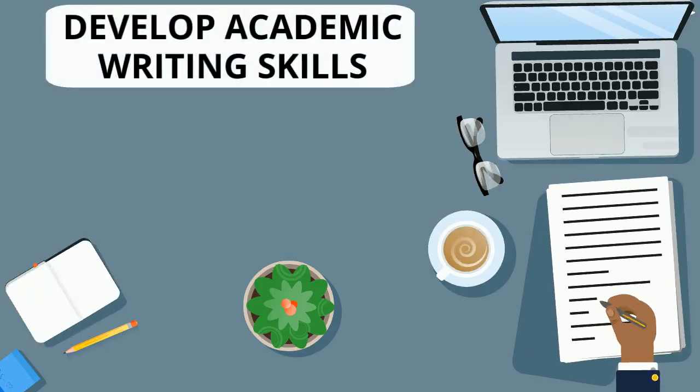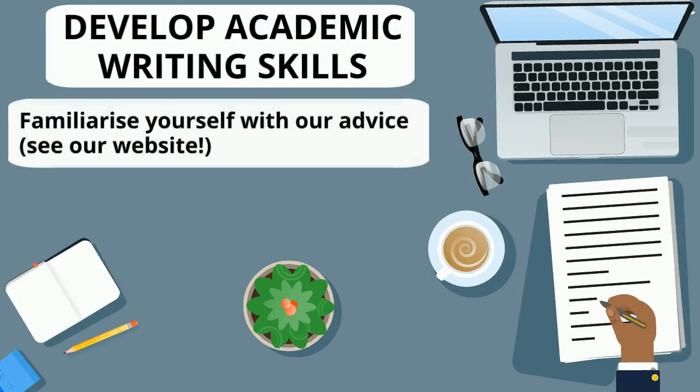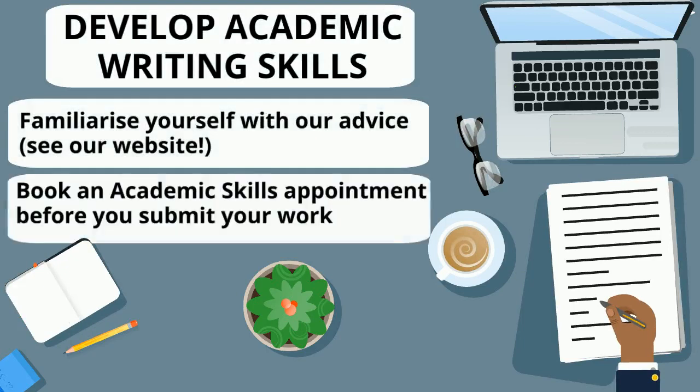Academic writing can be very different depending on which discipline you're in. So familiarise yourself with the advice on our website and do make use of our appointments. Come to see us to get feedback on your work before you submit it.